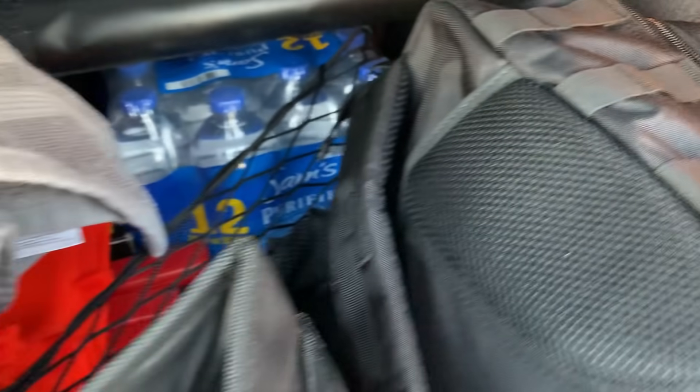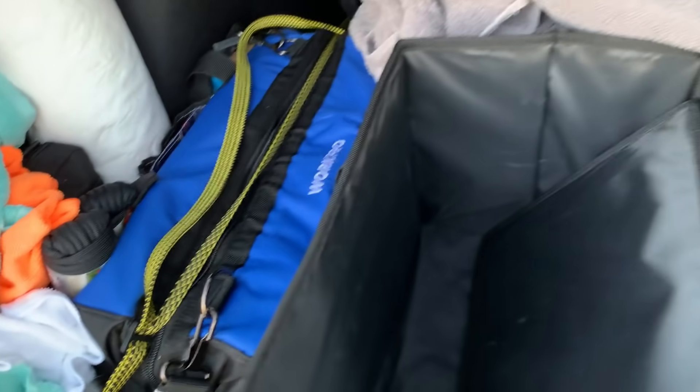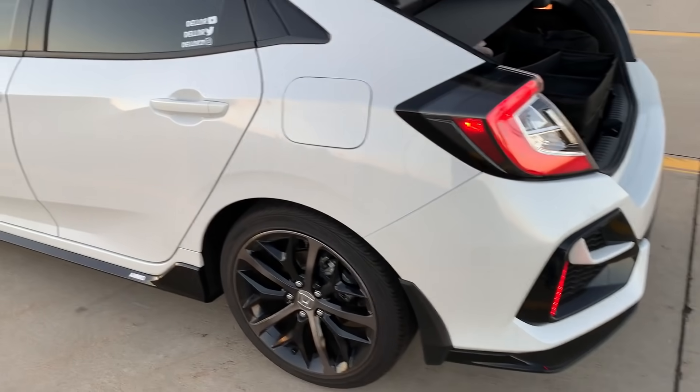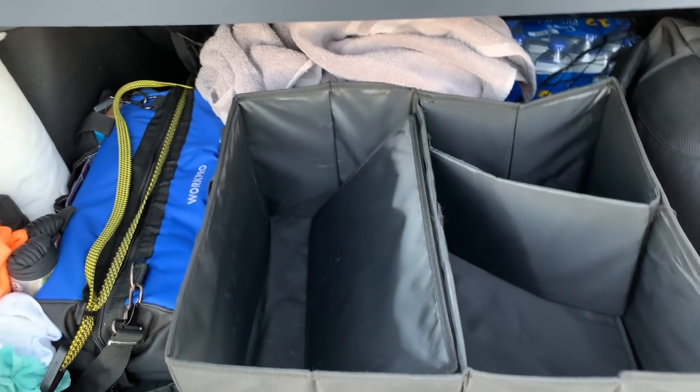If someone crashes, I can pull over, put the lights on the road, and help them. Or if I get hurt, I have pretty much everything I need in here. Here's my car — I love it. It's absolutely amazing. Enjoy the house tour video.